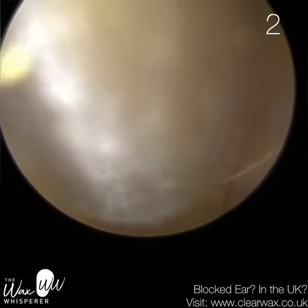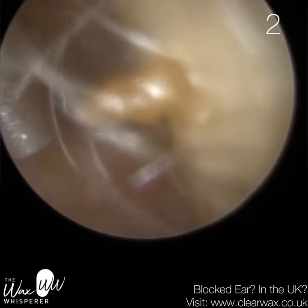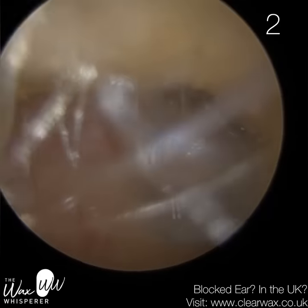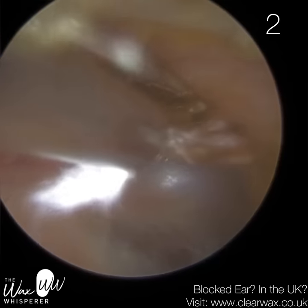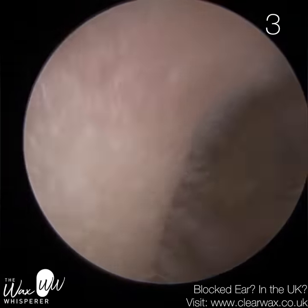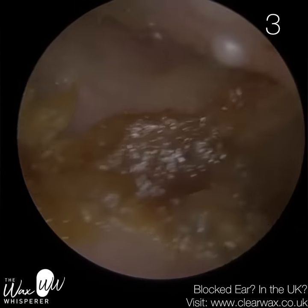I'm just mopping up. There's a bit of soft skin wax just at the base of the ear canal. If it doesn't come away, we're going to leave it — it's not going to affect the patient. The last thing I want to do is cause a microabrasion against the canal wall, which then leads to the patient developing an infection, just to remove something that's not really going to affect them. You can see this bit here on the anterior canal wall — if it doesn't come away, we're going to leave that too.